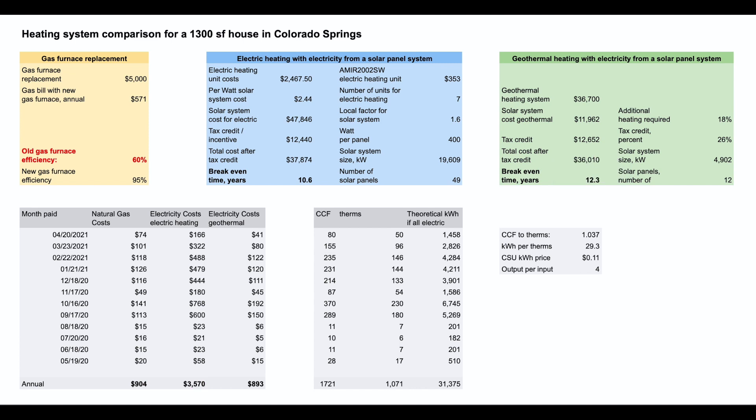So how can we make a decision based on these numbers? The gas furnace looks very attractive in terms of low initial cost. However, we don't want to keep paying bills without any break-even or amortization of initial costs. That's why I'd recommend electric heating with solar panel systems or geothermal heating with electricity from a solar panel system. Based on these break-even times, electric heating with electricity from a solar panel system looks more attractive than geothermal heating.